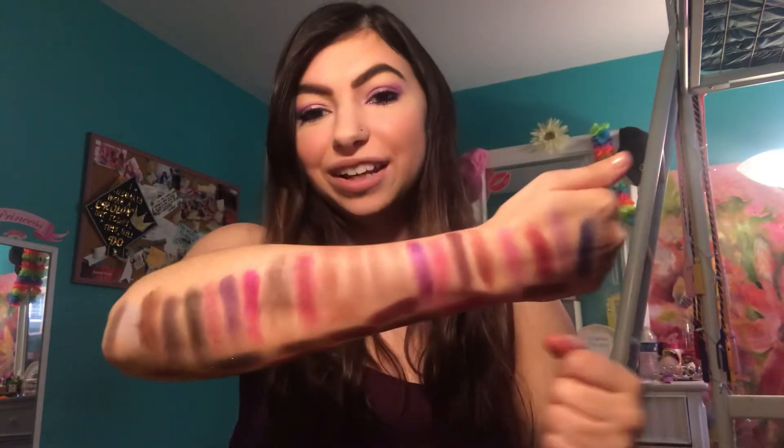I really enjoyed showing you guys all of my purple shadows. It really was fun for me going through my whole collection, swatching them, comparing them, and seeing all that my collection offers. I hope you guys enjoyed this crazy video, and I will see you guys next time. Hope you have a great day. Bye!